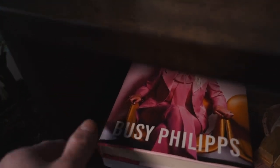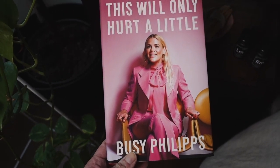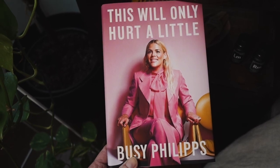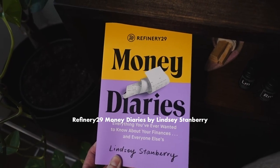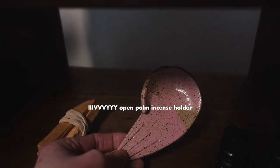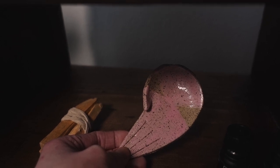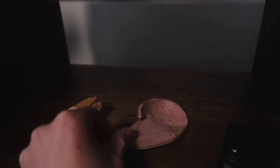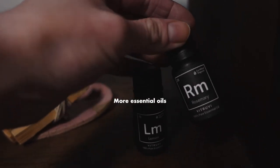On the lower level we have Busy Philipps' memoir, which I have not finished reading but it's really good and I intend on finishing it very soon. Another book that I started reading but didn't finish and want to finish soon. A bundle of palo santo, an incense holder by a ceramicist based in Brooklyn — her name is Ivy, and I'll have her linked in the description below too. And two more essential oils: lemon and rosemary.